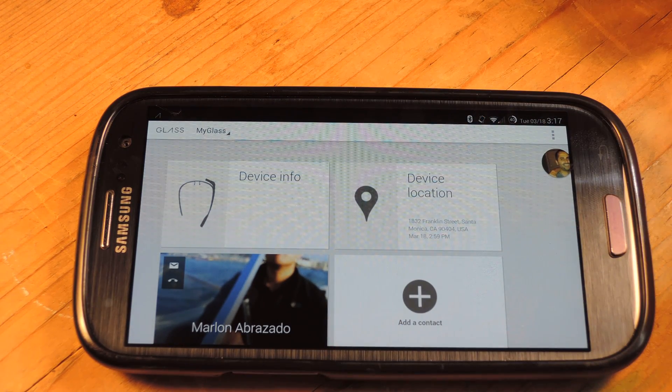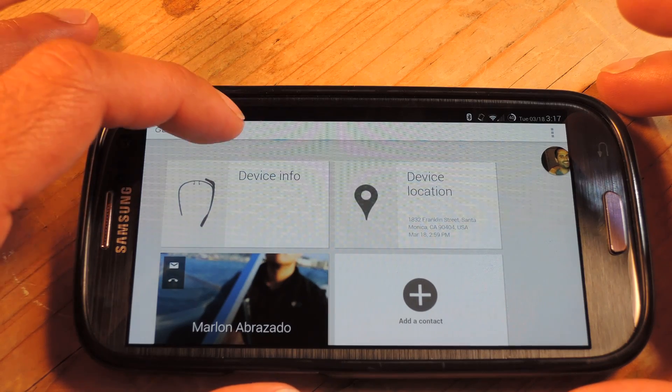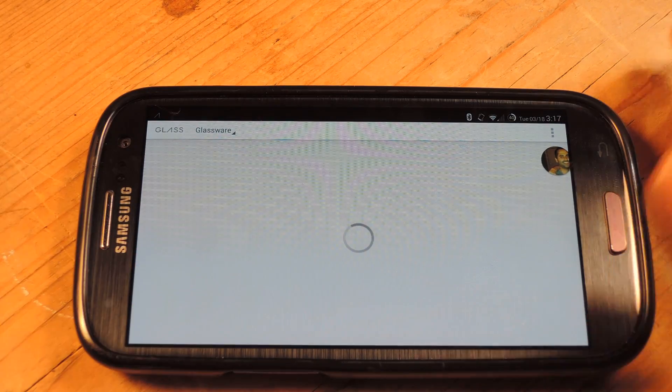Normally it's actually kind of an expensive app for Android, but their Glass app, at least for the time being, is free. So head into your My Glass app and go into the Glassware section.